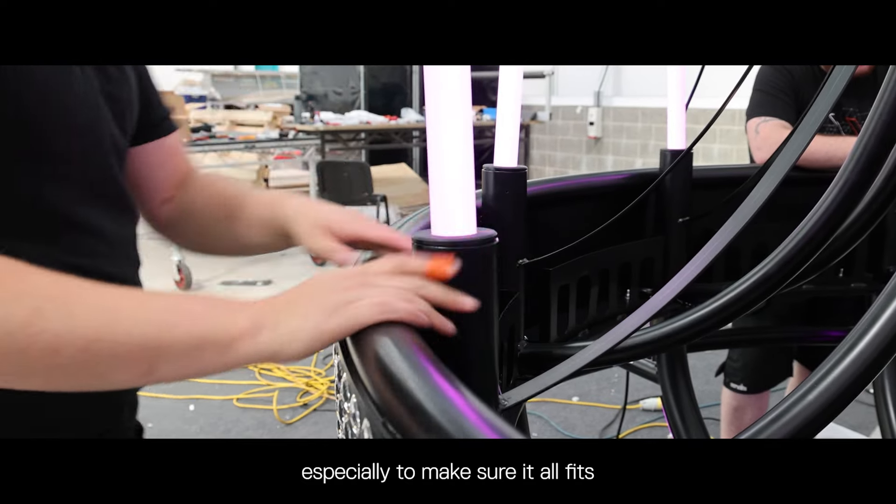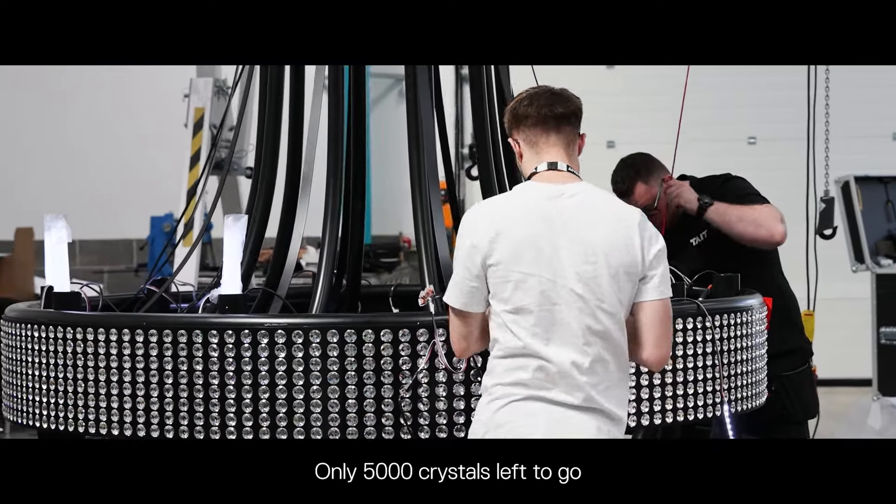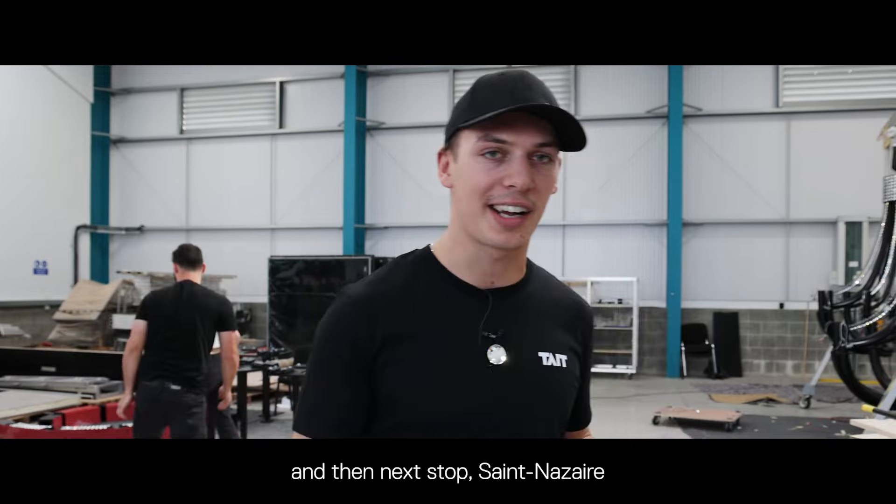It's a really tight fit on the performer ones especially, to make sure it all fits in one unit. Only 5,000 crystals left to go and then next stop Saint-Nazaire.